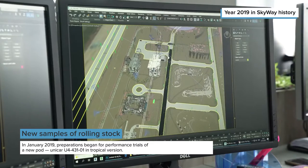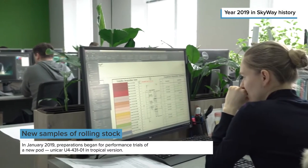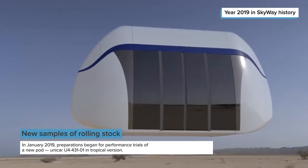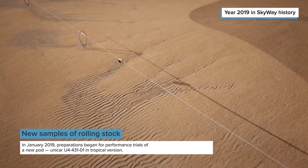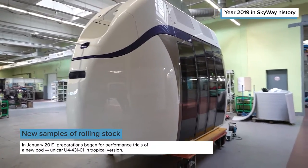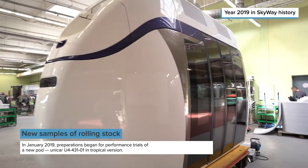In parallel with tests of Uniwind, experts of the developer company proceeded with preparation for performance trials of a new model: a Unicar in tropical version. This model was developed taking into account the climatic specifics of the Middle East, where its further operation is planned.